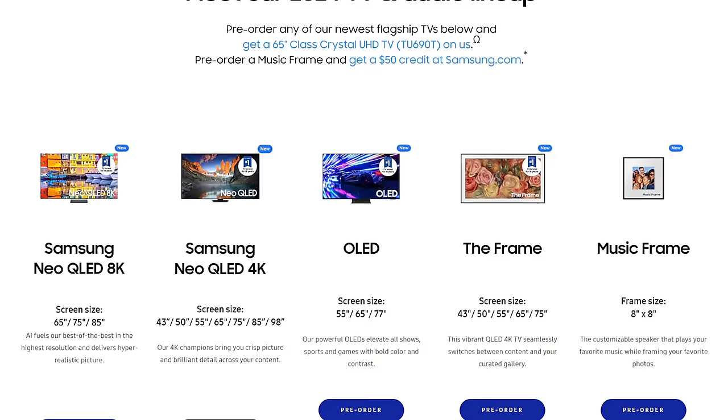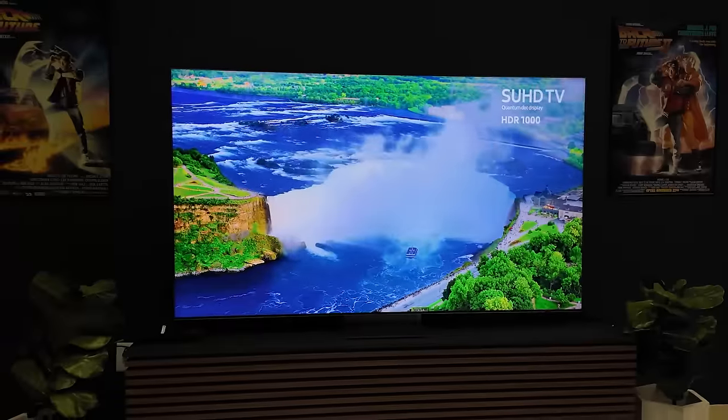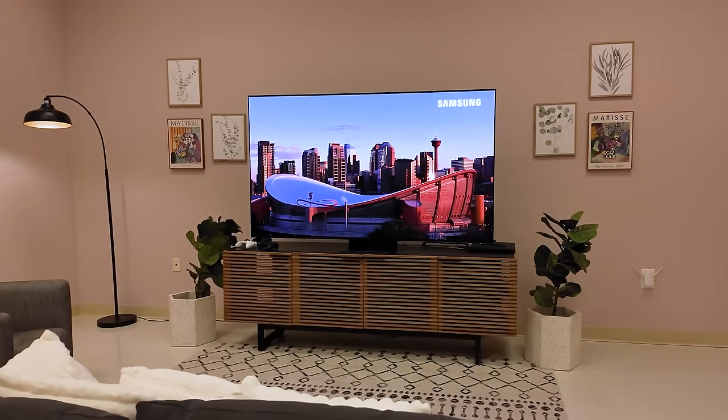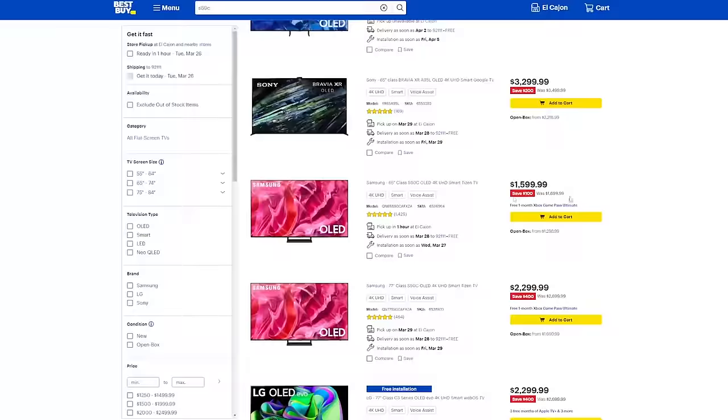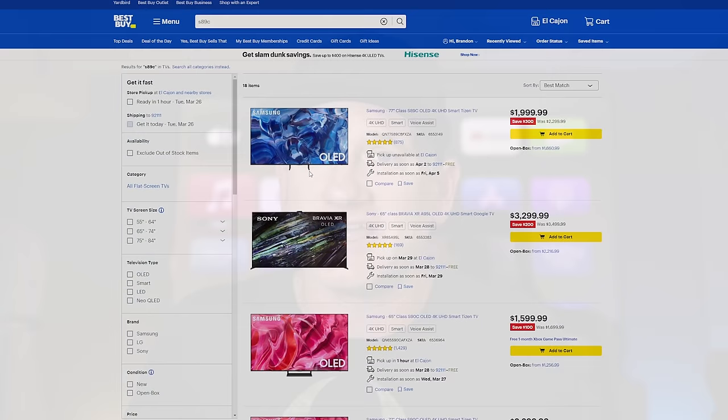What's up everyone? It's me, The Installer. I'm here with the 2024 lineup from Samsung. It's been a minute. I'm excited to give you this all at once. We're going to start out with the 4K, 8K, get to the QD OLED that I know everyone is questioning and wondering about. And then at the end, I'm going to show you a couple of deals from the 2023 models that I think you could still get. It's going to be an exciting video. Let's get right into it.